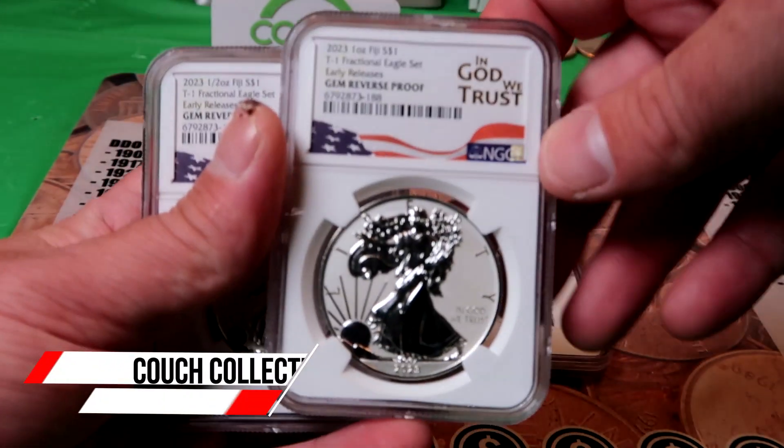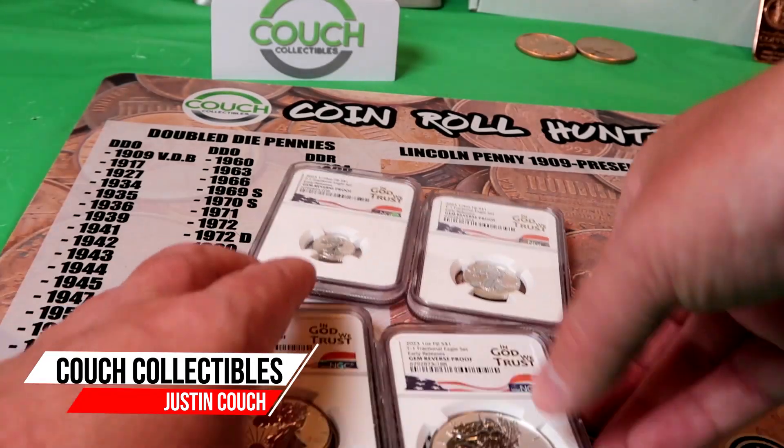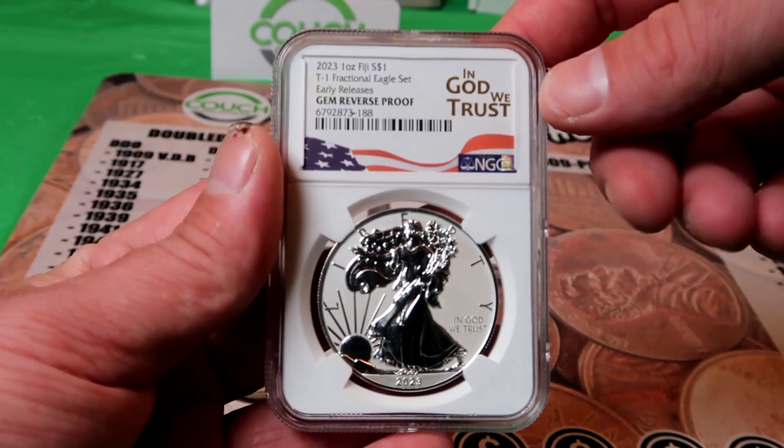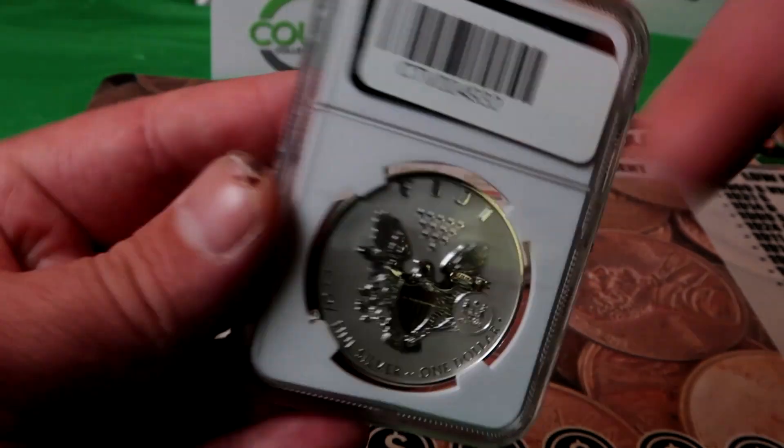I just picked up this amazing coin set from CoinsTV. This thing is incredible — a four-piece fractional silver eagle set. You get the full-ounce reverse-proof coin. Look at that. It's got the Fiji symbol on there as well.